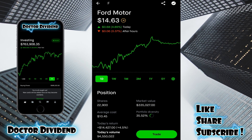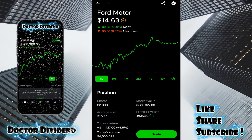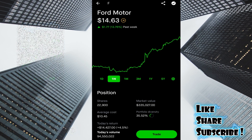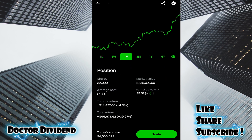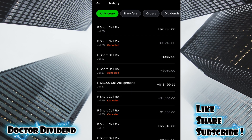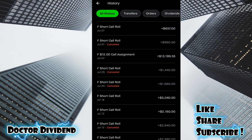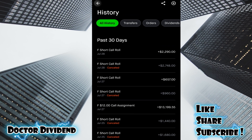Ford Motor Company, moving into consumer discretionary automotive — one of the largest holdings in the portfolio, the second largest. Portfolio diversity: 35.52%. Market value: $335,270. Total return: 40%, $95,671 in the green. At one point, that was more like 160% rate of return, well over $200,000. It has been rebounding nicely — today up 4.89%, past week up 13.76%, and one month up a very nice 33.24%. I've been doing quite a few covered calls with Ford Motor Company, making very good income on a weekly basis.